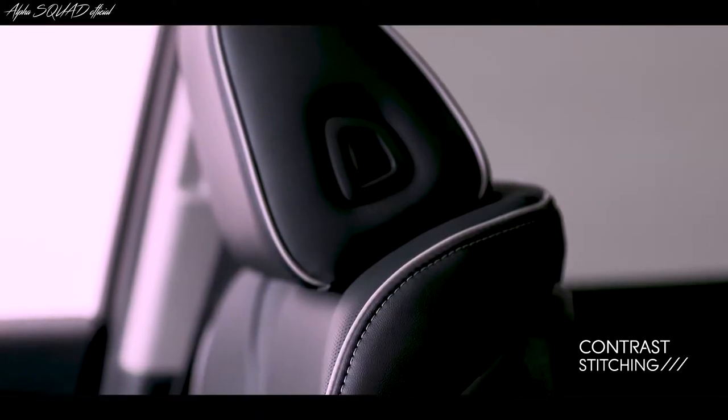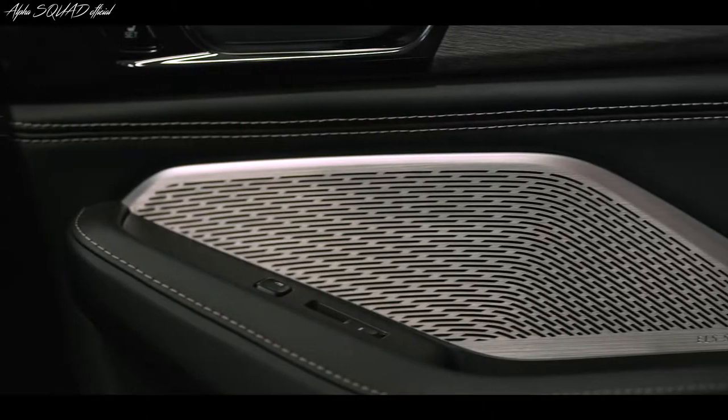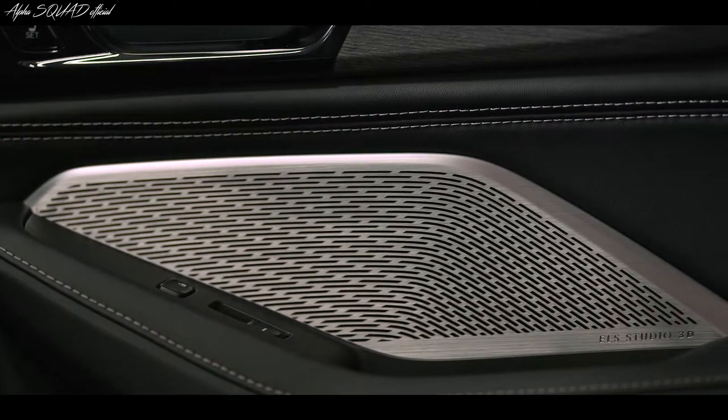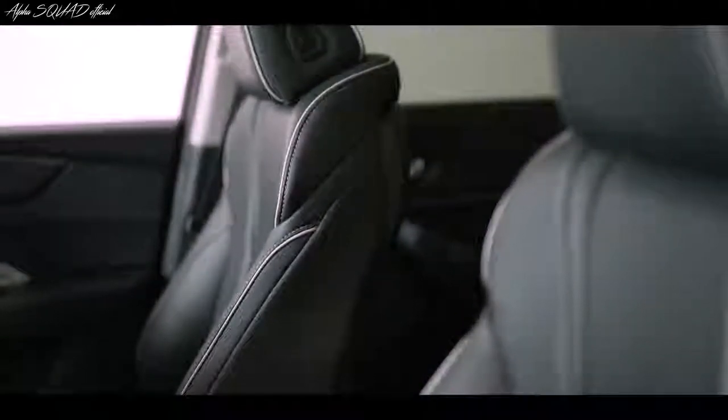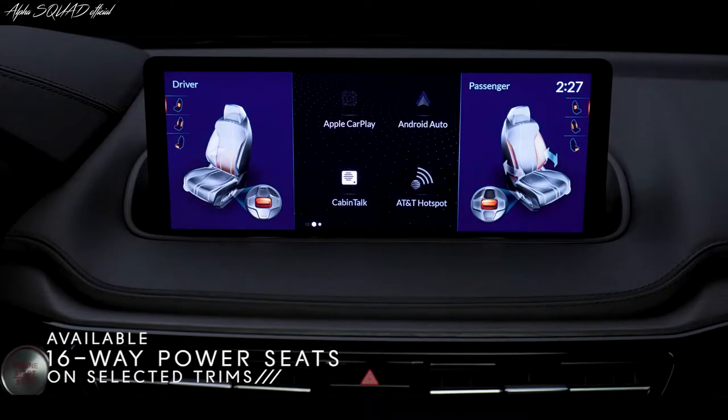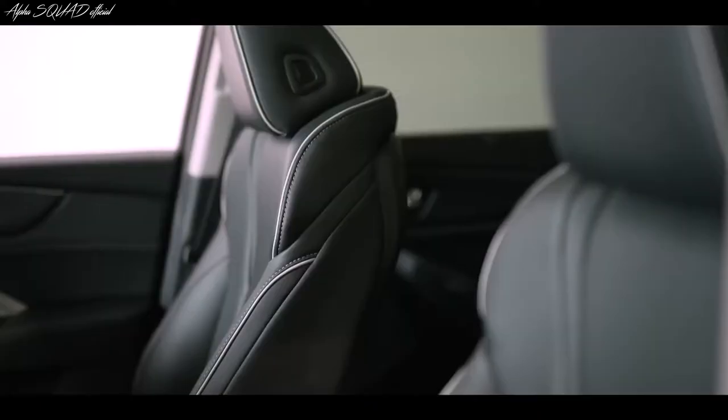Plus, there's contrast stitching throughout the entire interior. Even the speaker grilles are impressive. And impressive doesn't even begin to describe these heated front sports seats — they're incredibly comfortable and can be power adjusted up to 16 ways.